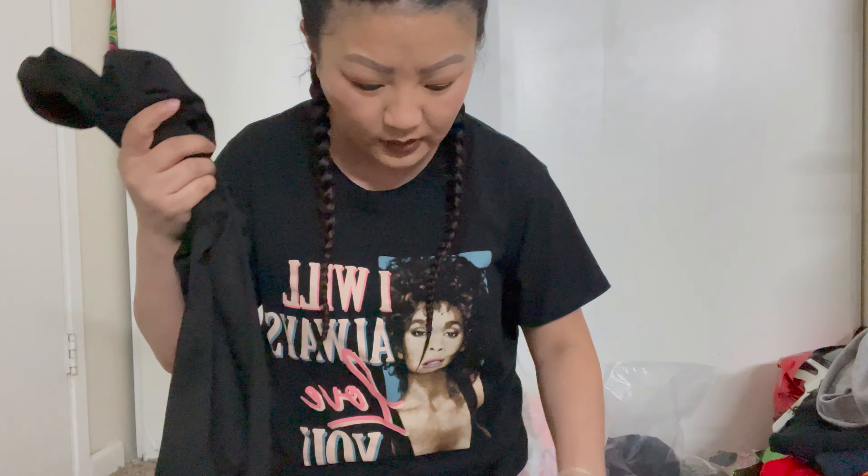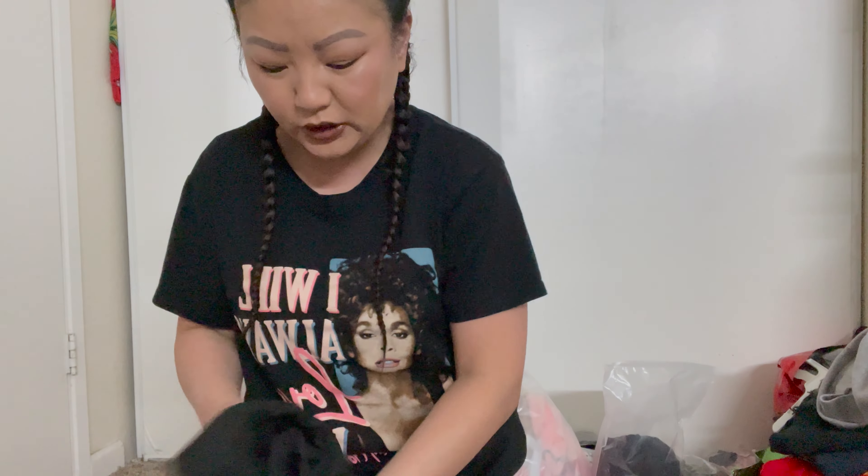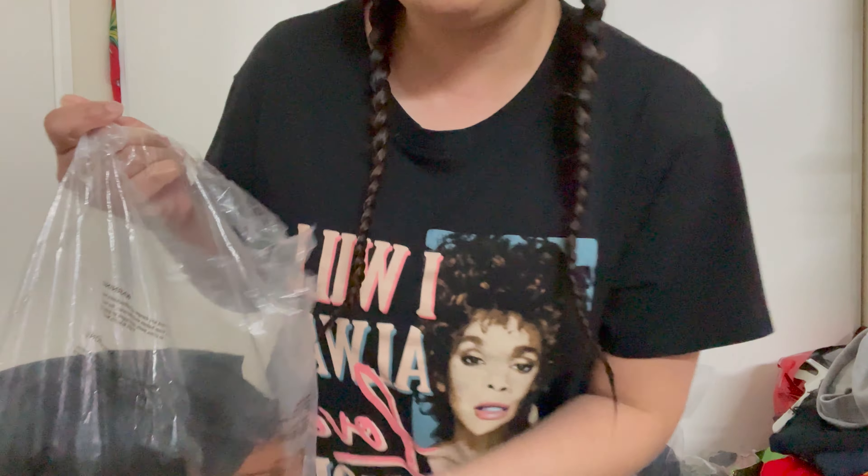So I got a pack of four — came with tan, brown, cream, and black — which is pretty worth it because I believe it was less than 20 dollars for four shirts.